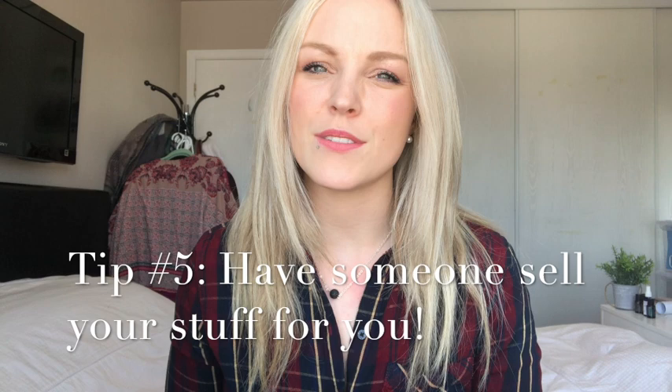Tip number five is try not to take the task of selling your items on your own. If you know someone locally that can sell your items for you, at least that way you can still make a little bit of money but you aren't taking up the time investment, because selling your stuff can take a lot of time. If you can have someone come and pick it up, sell it all for you, and just give you the cut, that is so much better.